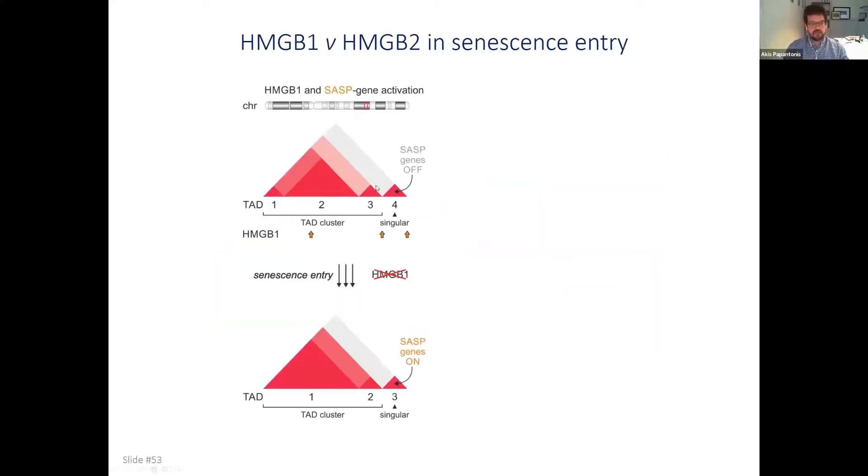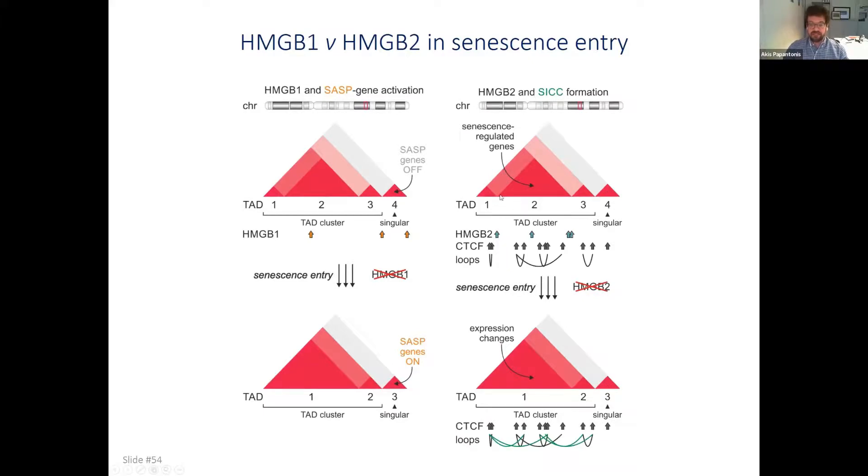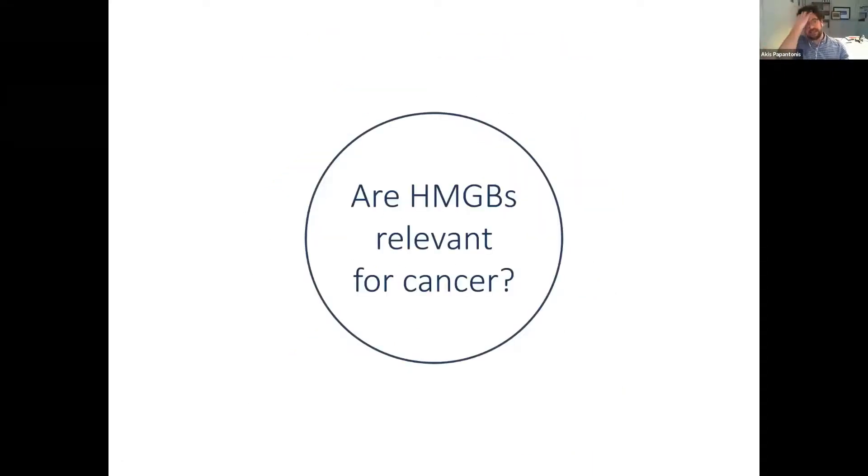To summarize: HMGB1 and HMGB2 have two discrete 3D genome functions. HMGB1 is involved in SASP gene activation both inside and outside the cell — it demarcates singular TADs that lose HMGB1 from their boundaries and in some mechanism we don't fully understand, activate pro-inflammatory genes. HMGB2 demarcates positions between CTCF loops; upon senescence entry this demarcation is lost, insulation goes away, and new long-range CTCF loops form large condensate-like clusters, presumably affecting gene expression changes genome-wide.